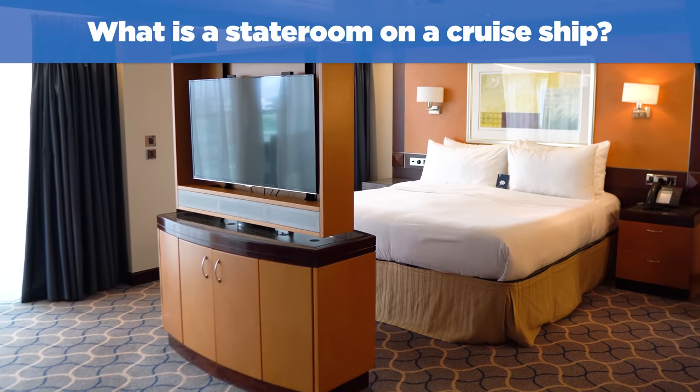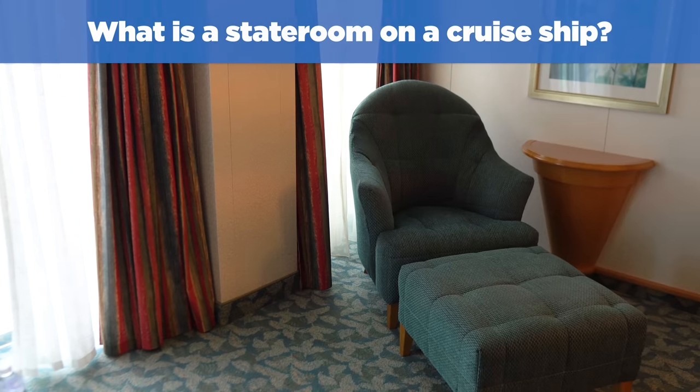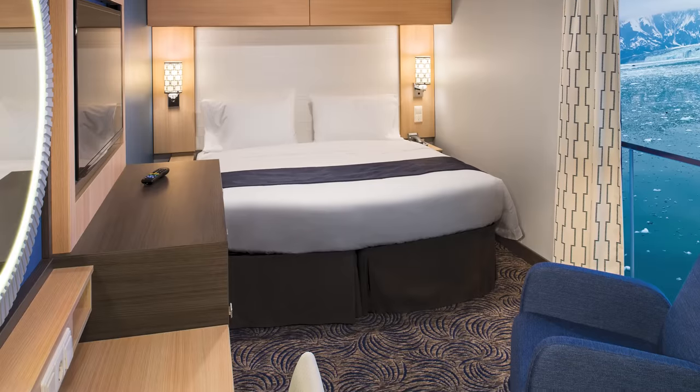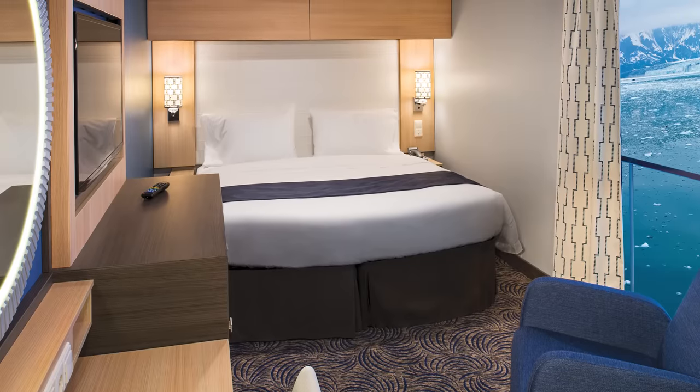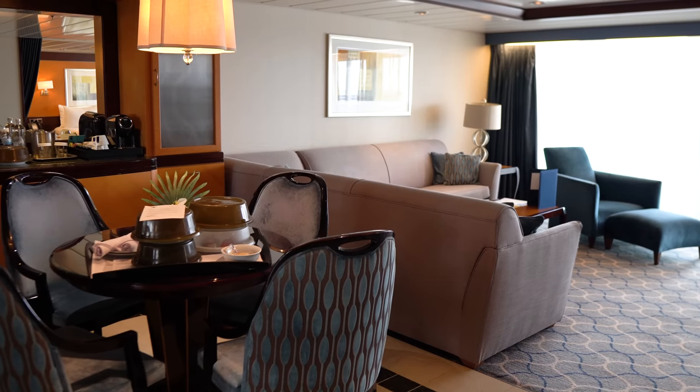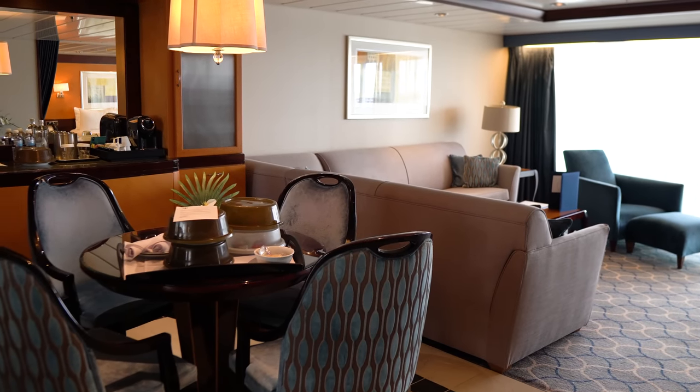Starting with number one: what is a stateroom on a cruise ship? A stateroom is another word for your cabin — the two words are used interchangeably. In a cruise stateroom, you'll find a bed, bathroom, couch or chair, desk, and vanity. The biggest suites include additional features like a jacuzzi, espresso maker, and multiple bedrooms.